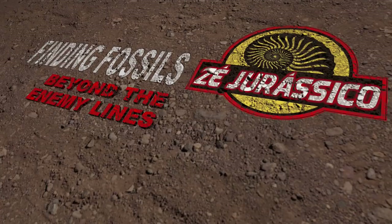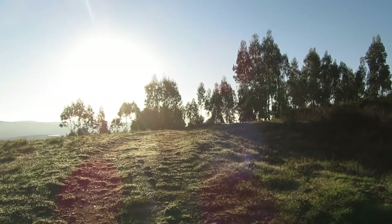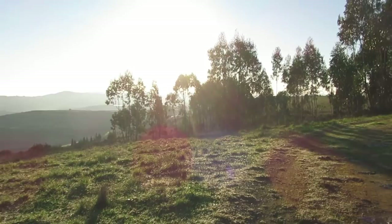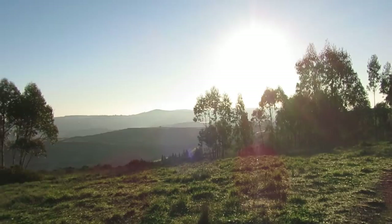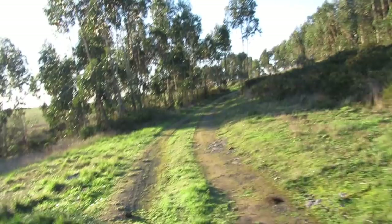Good morning my friends and welcome back to another fossil hunting episode. Today I'm back at the place from the last video, near this fort that was built on top of these hills. As you can see down below there are some constructions, and the forts were built to hold the French invasions in the past. All of this area around here is full with little fossils.